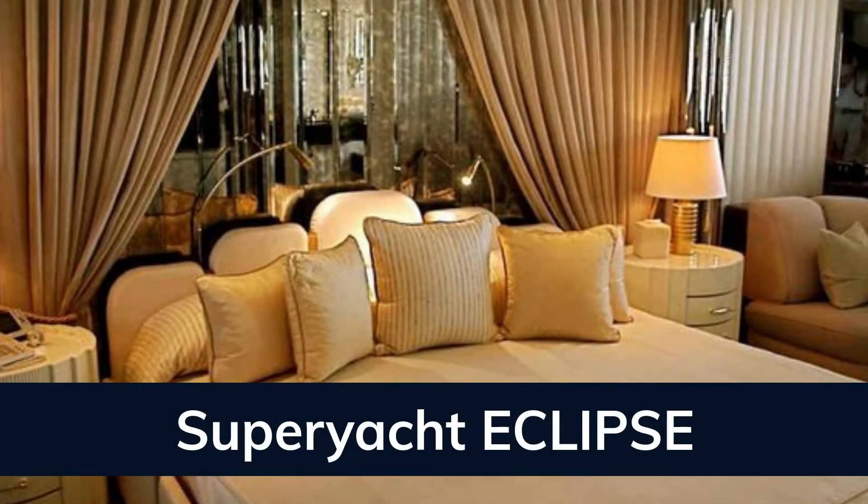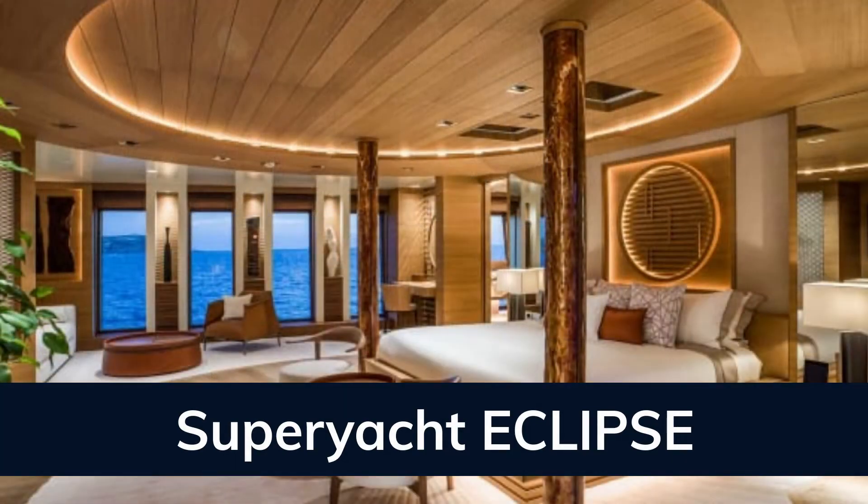Eclipse has been designed to comfortably accommodate up to 36 guests in 18 suites, comprising 17 VIP cabins. She is also capable of carrying up to 70 crew on board to ensure a relaxed luxury yachting experience.